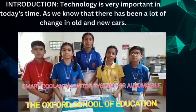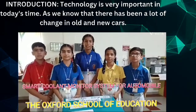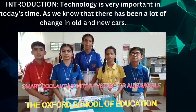Hey everyone, we are the students of the Oxford School of Education, studying in class 7. We have designed a new project named the Smart Coolant Monitor System for Automobile.